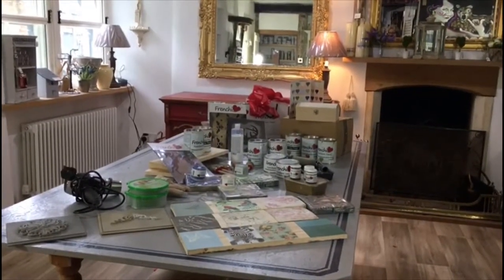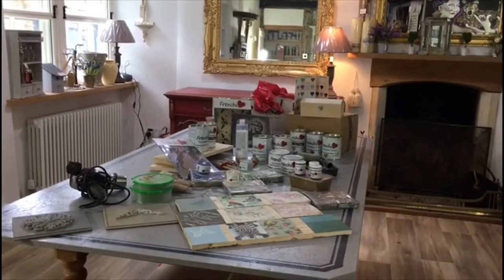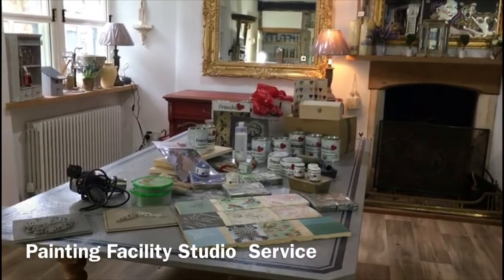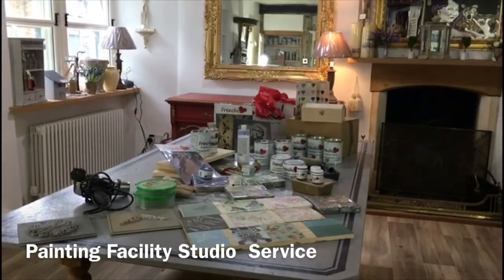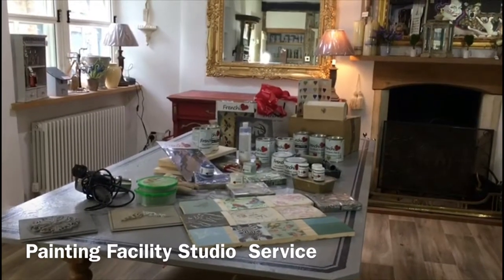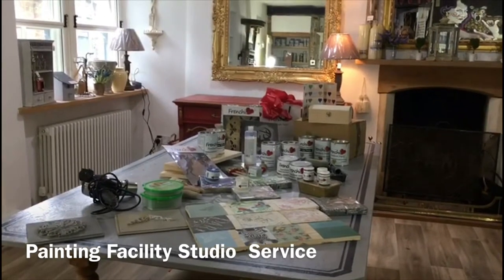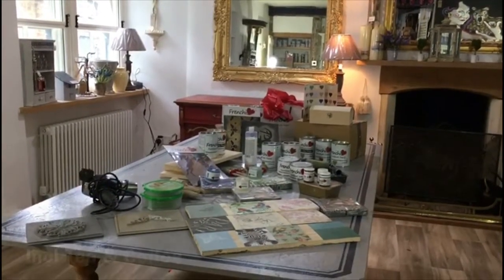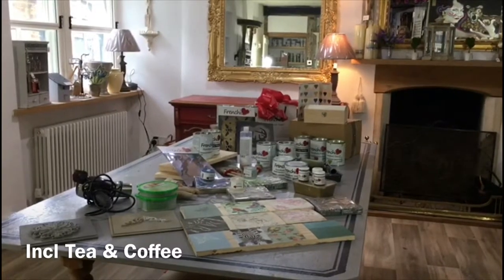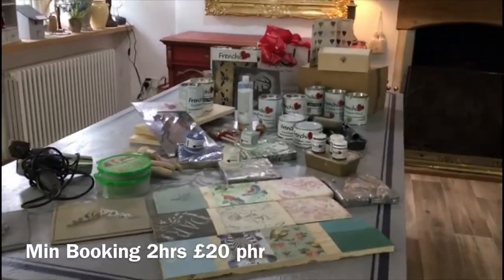Hello, Fifi here. How do you fancy trying out each of the different Frenchie products? Well, now you can. We're going to be opening our workshop and offering a new service where people can come along, use our products, have free tea and coffee, and paint their piece of furniture that they bring along with them in the comfort of our studio. And with the knowledge that if they get stuck on anything or they want some help and advice, they'll be able to ask me because I'll be here to help them with anything that they need to know.